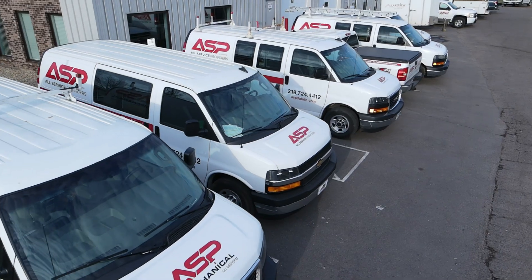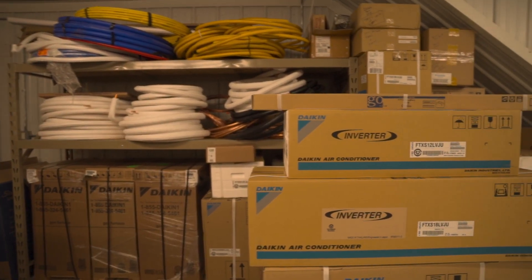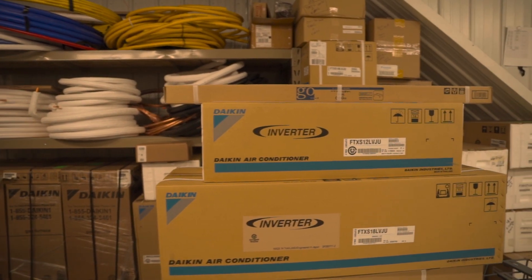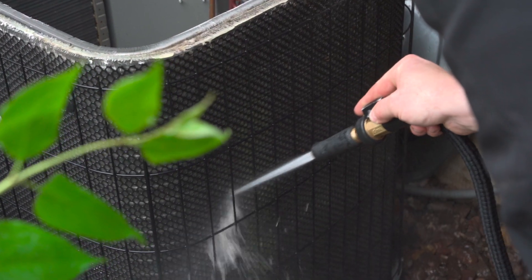Most of our install turnaround times are within 24 to 48 hours depending on equipment availability. We do have a stock supply of furnaces and air conditioners in the shop for those emergency situations. As far as repairs go, if there are no special parts needed, most of our guys have the parts on hand to repair most basic things.